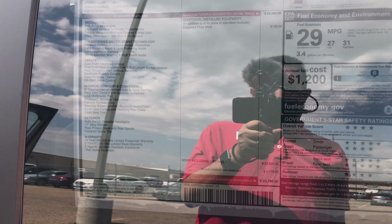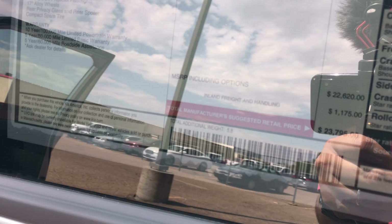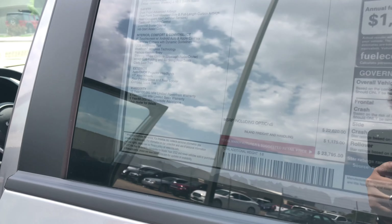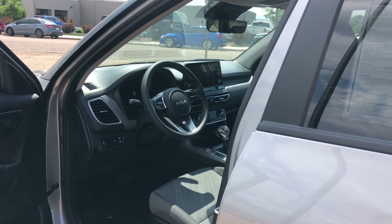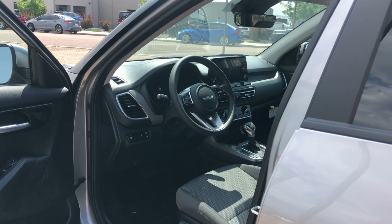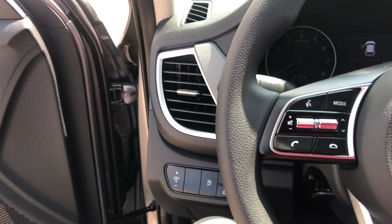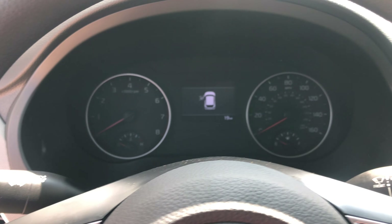Taking a look at the window sticker — it is a base model. The MSRP is $23,795 and these lease pretty well. If you're looking for a lower payment, I definitely recommend the leasing option. They come with Kia's 10-year/100,000-mile powertrain warranty, a 5-year/60,000-mile bumper-to-bumper warranty, and a 5-year/60,000-mile roadside assistance plan.